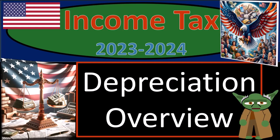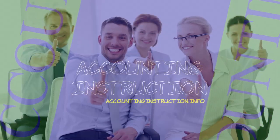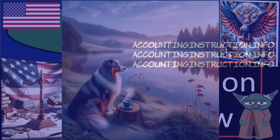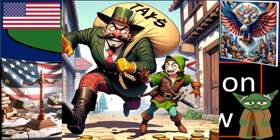Income tax 2023-2024, depreciation overview. Get ready because we're going to slow the tax man down with income tax preparation — well, maybe we can't stop them, but we're going to slow them down.